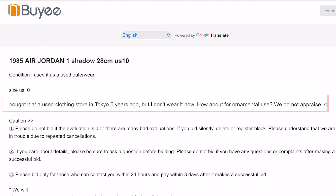Outerwear — I bought it at a used clothing store in Tokyo five years ago but I don't wear it now. How about an ornamental use? We do not appraise. Well then, obviously you don't appraise because these are fake. Stay away. They're currently sitting at $28 but these are probably gonna go for big money, and I feel sorry for whoever gets them.